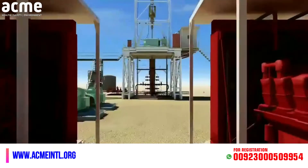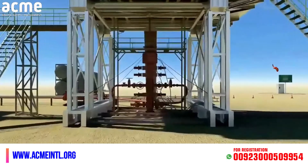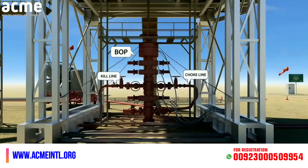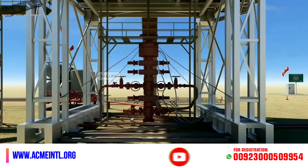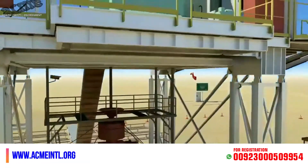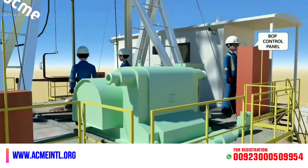Once a kick is detected, the secondary well control barrier — the blowout preventer (BOP) — must be activated immediately by the driller to secure and shut the well for killing operations. This is done by closing the BOP using one of the BOP control panels: one situated on the rig floor and the second situated in the Kumi unit.